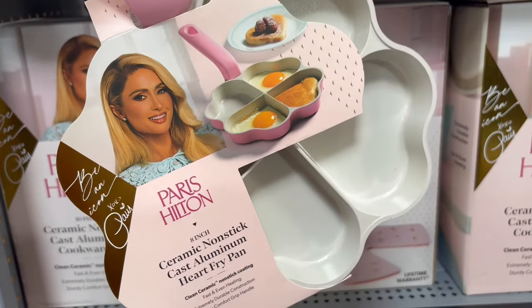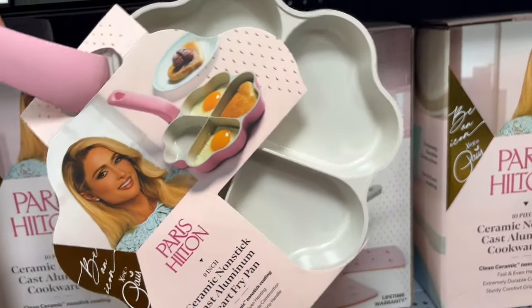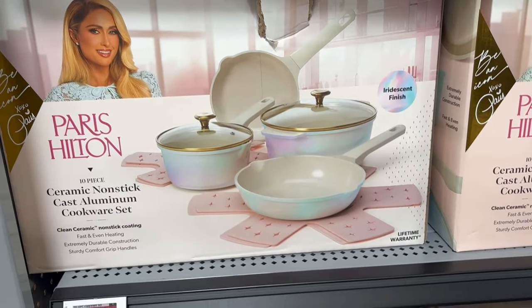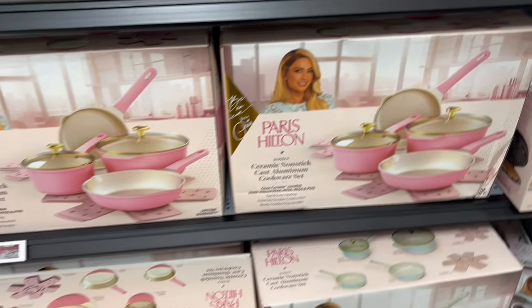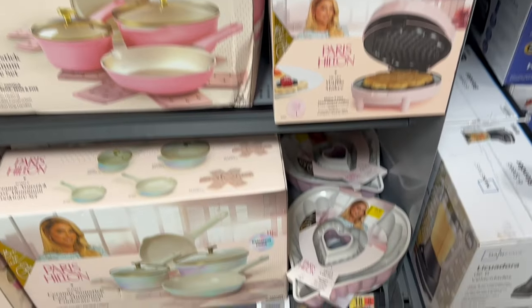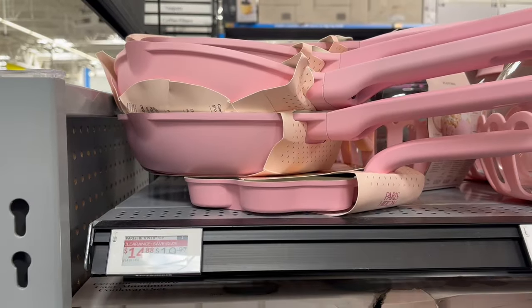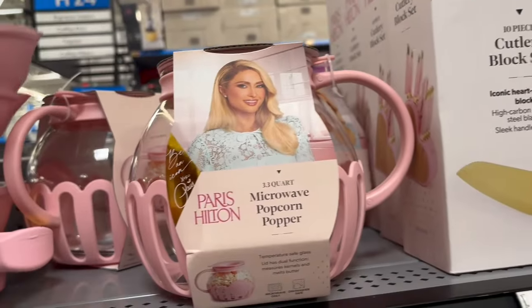Now this was definitely my favorite piece, and I feel like it'll be some of you guys' favorite piece too — this fry pan with the dividers, but the sections are still shaped like hearts. So cute. One thing about Paris Hilton is she knows how to put out a product. I've seen Paris Hilton flat irons, like everything, and especially in other countries she is selling the items. Shout out to Paris for that because I'm not hating — put those items out and they're super cute at that.